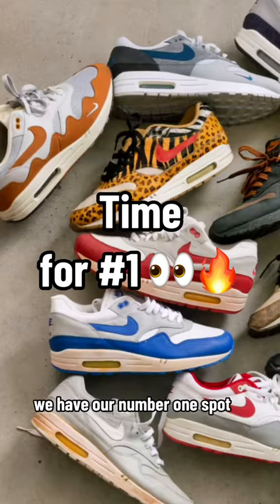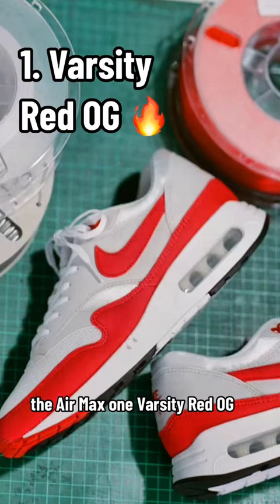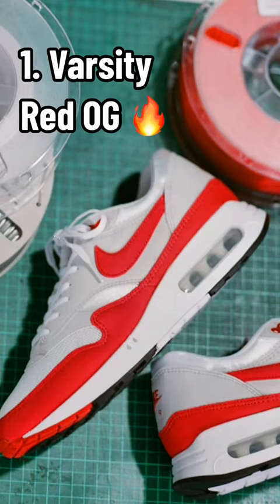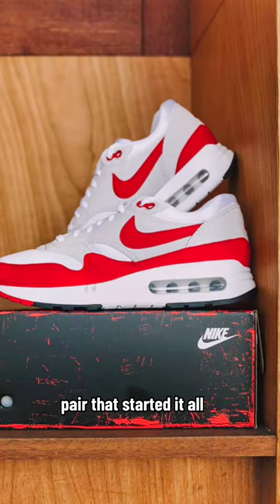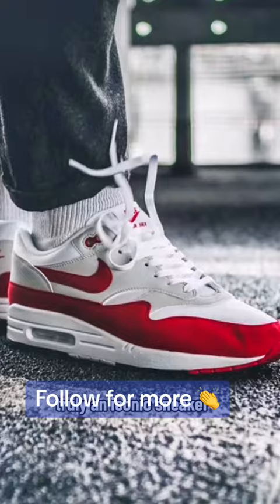Without further ado, our number one spot — the Air Max One Varsity Red OG. An Air Max One collection is incomplete without the original pair that started it all. Truly an iconic sneaker.